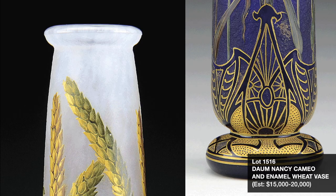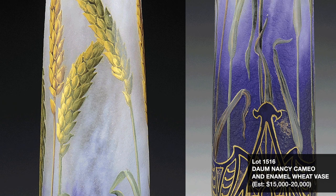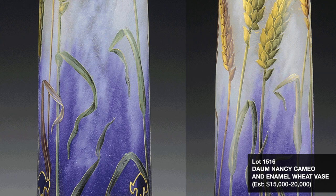From the very well-curated Rudd Collection of Chicago, Illinois, is an assortment of over 40 choice art glass pieces from well-known makers. Lot 1516 is an example of the Dom Nancy Wheat pattern, one of few where the craftsmen used enamelling over the gold gilding in the design. This particular vase is further decorated with detailed cameo and gilded Art Nouveau pattern at the foot. This piece is estimated at $15,000 to $20,000.